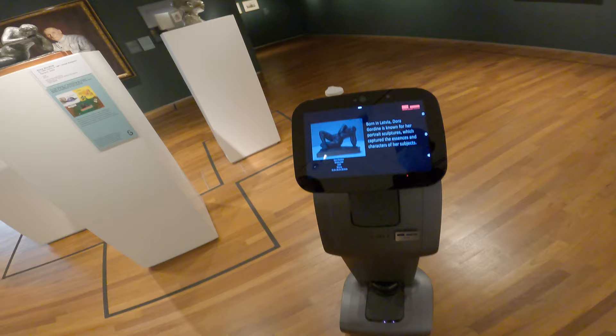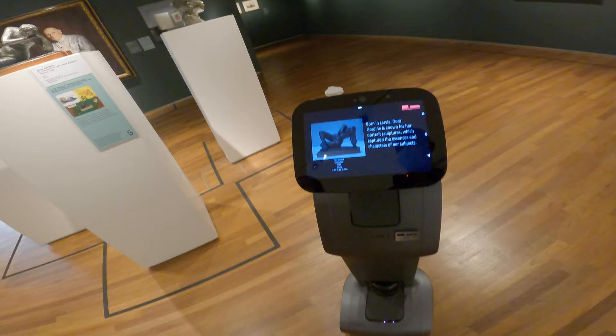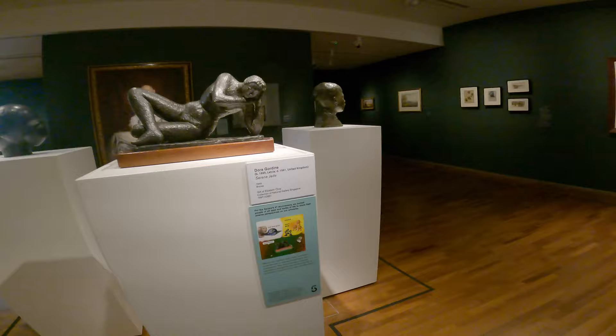Born in Latvia, Dora Gordine is known for her portrait, freely displaying strong arms, exuding calm and tranquillity. This brings our tour of people and portraits to an end.